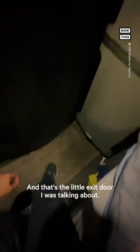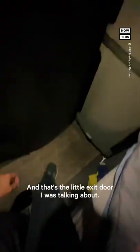I like opening this little window right here so there's always air circulating — and that's the little exit door I was talking about. The best part and the part I look forward to every day: laying in bed. I remember the first time I slept on the road I could not get myself to sleep, but now I sleep like a baby every night.